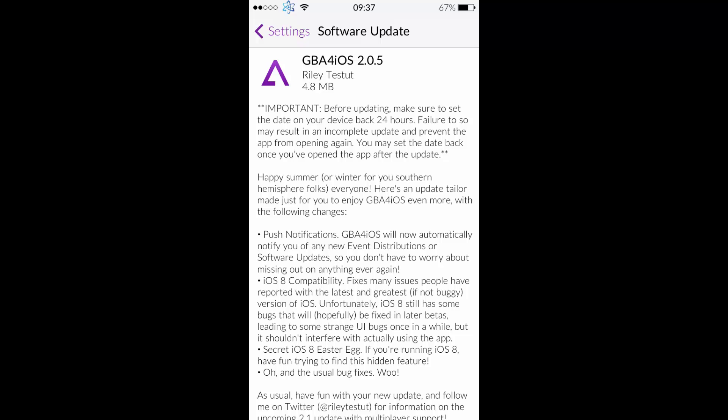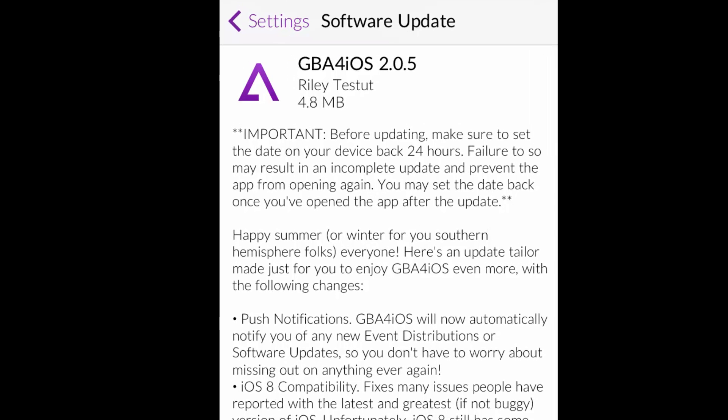Hey YouTube, DeclanTheTrainer here. Just want to do a little patch notes for the GBA for iOS 2.0.5 update that came out today. There are a lot of updates. First off, to update, go to the GBA for iOS application, press the settings app, scroll down to software update and then update.